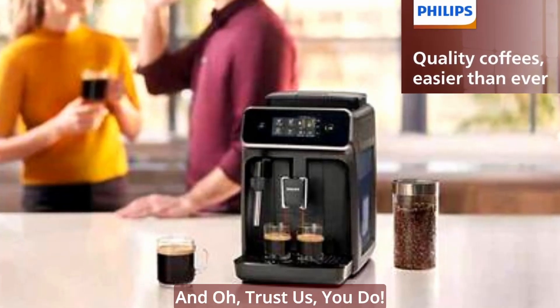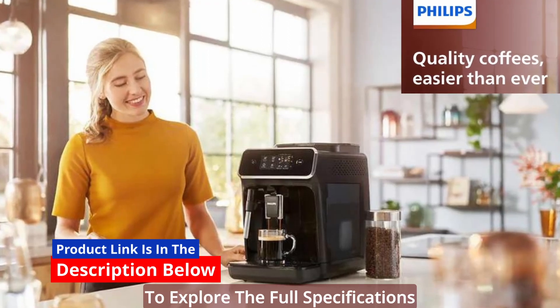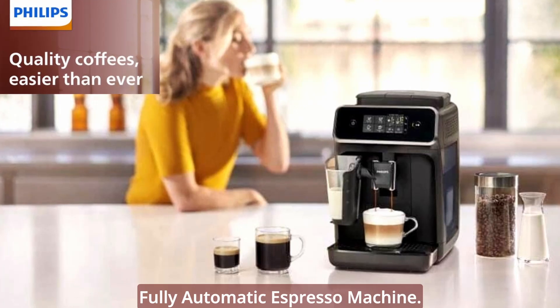Here's why you need it — and trust us, you do. Click the link in the description below to explore the full specifications of the Philips 2200 Series fully automatic espresso machine.